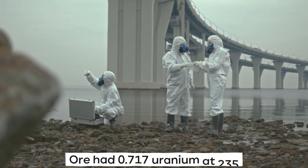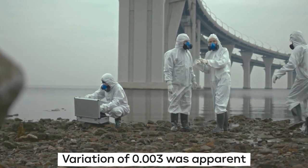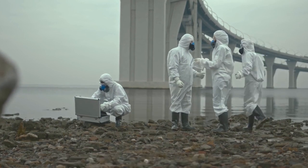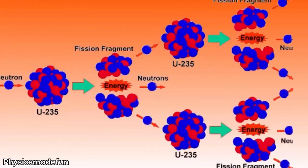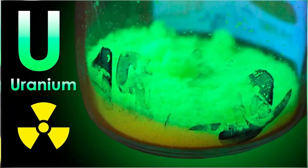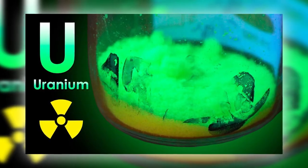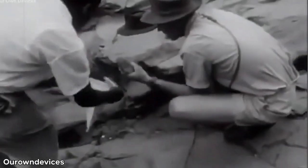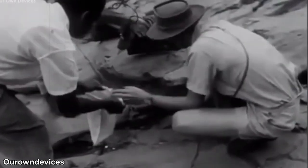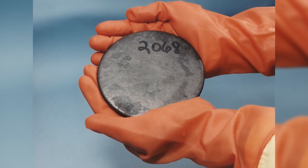However, they found that the ore had 0.717% uranium-235. A slight variation of 0.003 was apparent, which was very important for scientists, as most uranium ore is normally constituted of 0.72% uranium-235. French nuclear officers discovered this gap to be truly worrisome, because uranium has the potential to produce nuclear bombs. This led them to believe that about 200 kilos of uranium-235 had vanished.